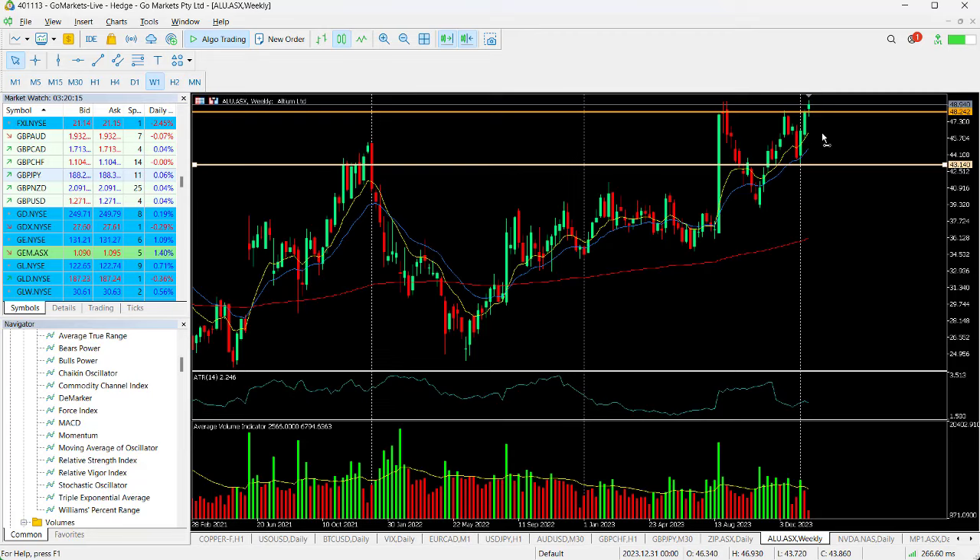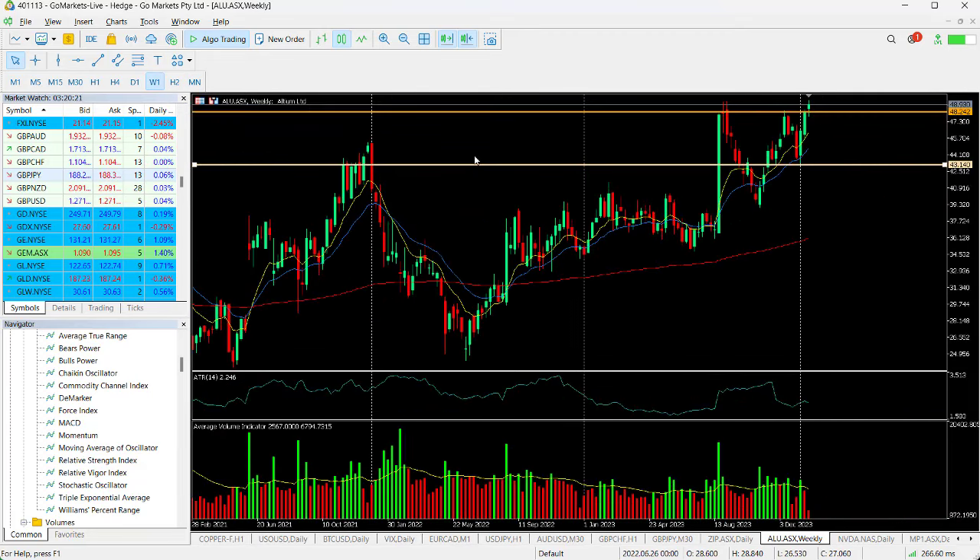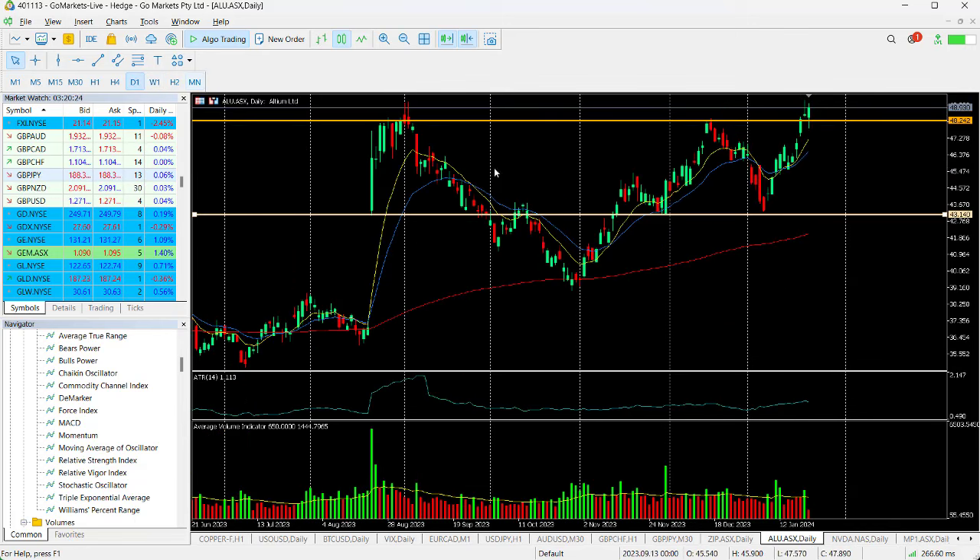This is all-time highs on this stock. You can see we haven't hit these highs before. It is a stock that's generally well thought of by brokers — the broker coverage on this stock is quite high. Fundamentally it is quite strong. Technically it's looking very good today, and it will be worthwhile checking in on this towards the back end of the trading session just to make sure it's held this level.